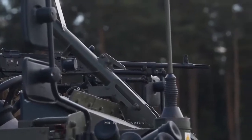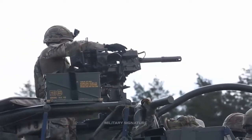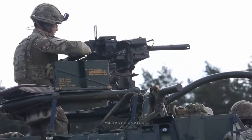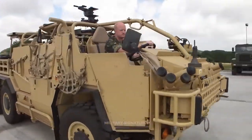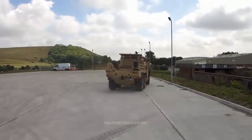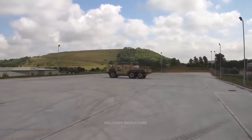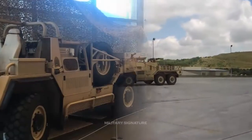The British Army currently operates 70 Coyote lightweight tactical vehicles. The UK will soon equip these Coyote six-wheel tactical vehicles with 105 millimeter howitzer weapon systems. The Coyote is currently equipped with the next generation light anti-tank weapon.